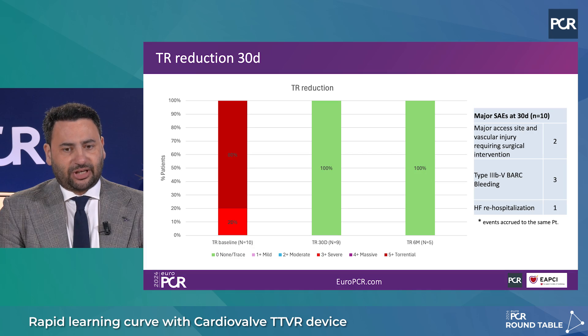How was tricuspid regurgitation reduced? We reduced tricuspid regurgitation to none or mild in all cases, which is reproducible and amazing. Regarding PBL — we usually see mild paravalvular leakage at the early deployment phase, but it typically corrects within a few minutes after the valve is implanted. Some cases with mild PBL at discharge were corrected by 30 days.